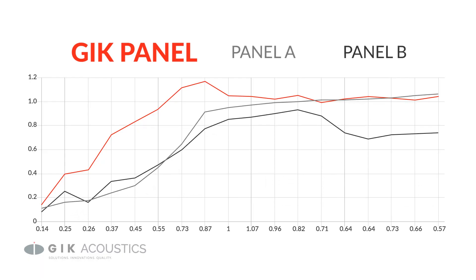NRC is the average absorption of a material across the broadband spectrum, but you can see a detailed breakdown of any GIK product with info on the absorption quality for specific frequencies. This info can help you pick the right panel for your needs based on the frequency of the sound you're trying to control for.